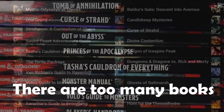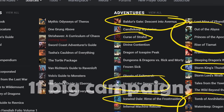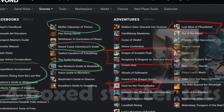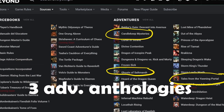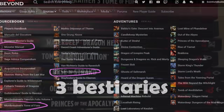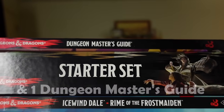There are too many books in fifth edition D&D: 11 big campaigns, seven setting books, four box starter sets, three adventure anthologies, three bestiaries, three player companions, and one dungeon master's guide. And there's like three new books coming out just this year, so it's time to actually talk about which ones are worth their space on your shelf.